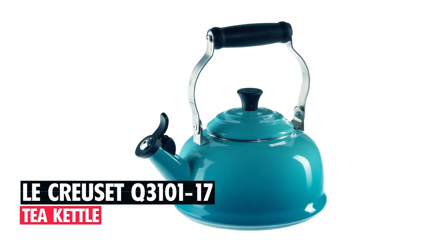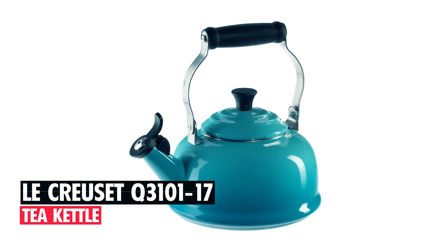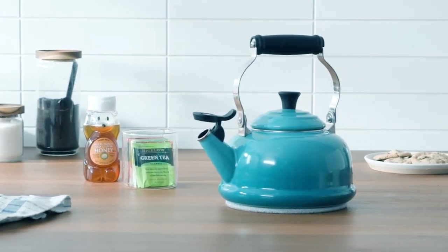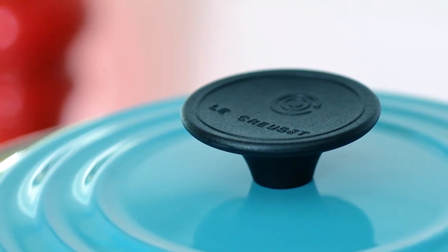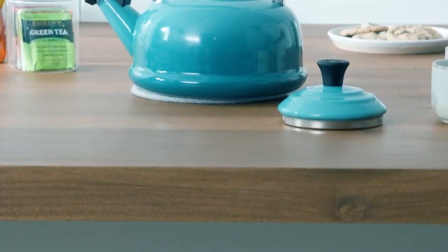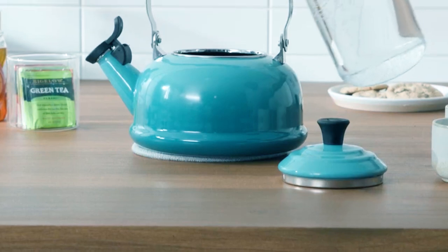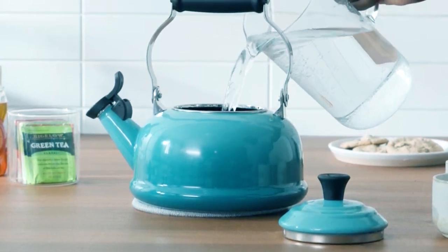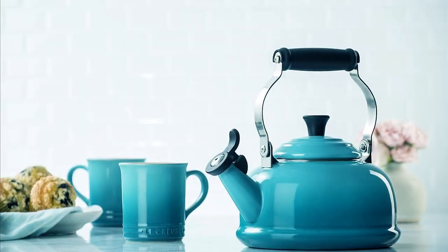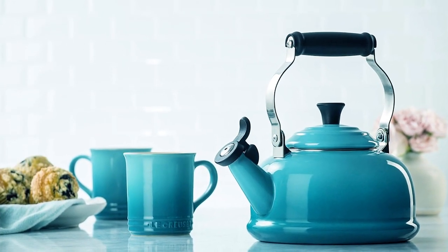La Cruza Q3101-17 Tea Kettle. This beautiful vintage-style tea kettle has a heat-resistant handle that locks in an upright position for steady pouring, while the removable round-shaped lid with a stay-cool phenolic lid knob allows for easy filling and cleaning. It is crafted from high-quality steel with a vibrant, durable porcelain enamel finish that catches the eye and stands up to daily use. It features a single-tone whistle to alert when water has reached a rolling boil and can be easily flipped open for pouring.